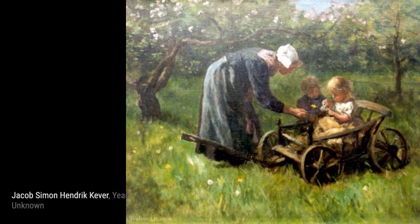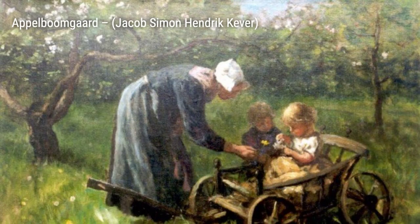Nap Time captures the innocence and tranquility of a child peacefully sleeping. Cooper's use of light and shadow adds depth to this heartwarming scene.